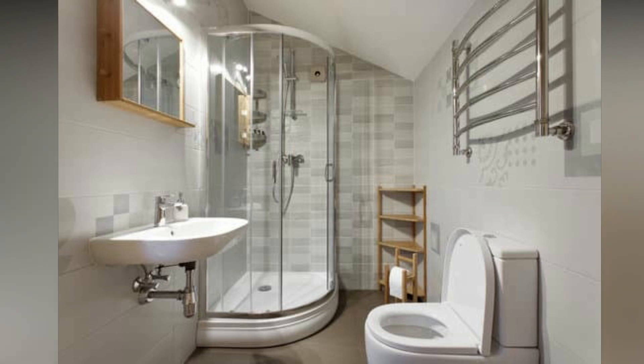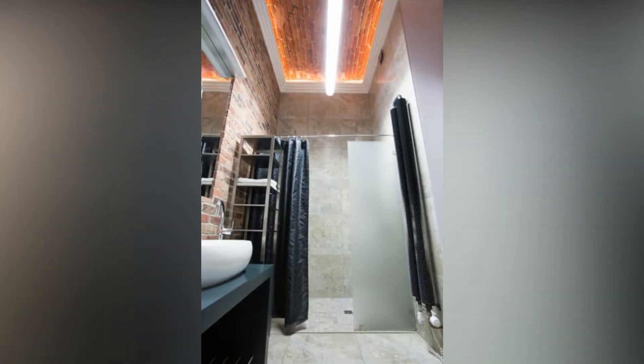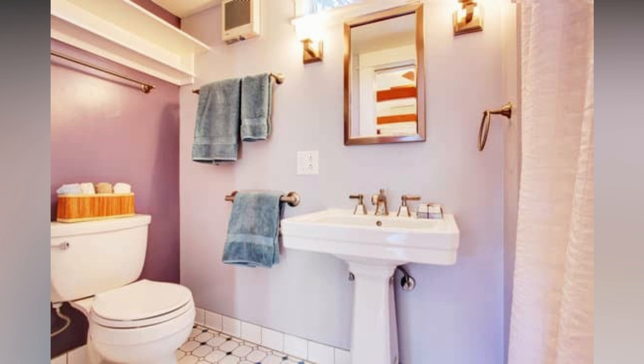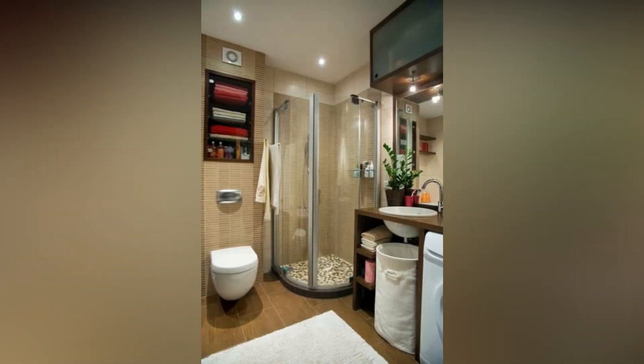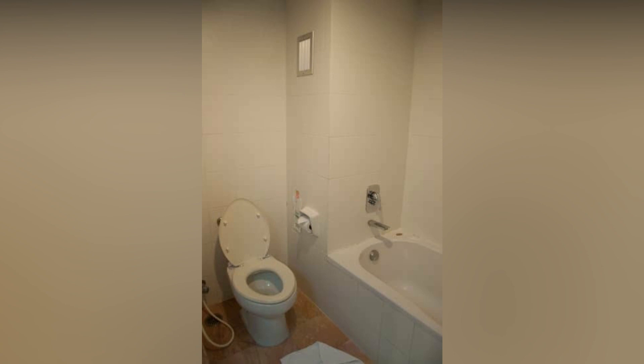Playing with Colors and Textures. Another important aspect of small bathroom design is to choose the right colors and textures to create a feeling of spaciousness. For example, using light colors such as white, beige, and pastel can make the room feel brighter and more open. On the other hand, darker colors such as navy blue and forest green can add a touch of sophistication to your small bathroom.